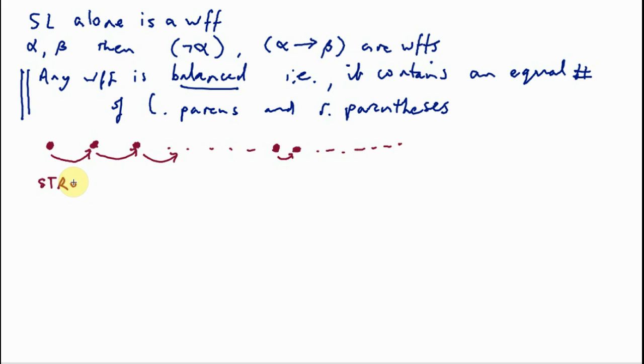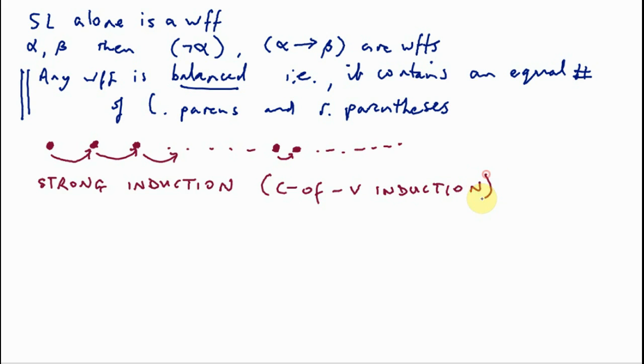But there is something we call strong induction — sometimes called a course-of-values induction. Our proof of this meta-theorem is going to proceed by a course-of-values induction, so let me describe what a course-of-values induction is and how it works.